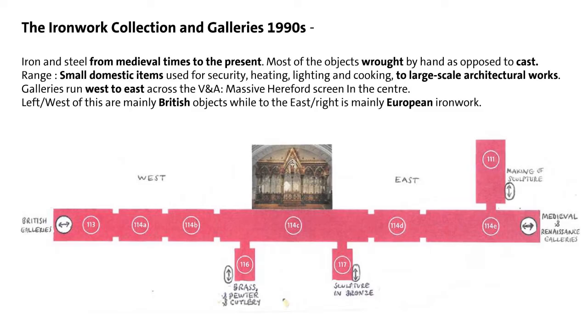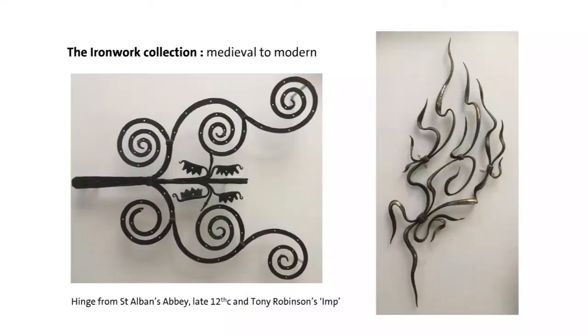The current arrangement dates from the 1990s, with credit to my predecessor in ironwork Marion Campbell, Eric Turner, Tessa Murdoch, and all sorts of people in the metalwork team who were responsible for it, working with designer John Renane. The collection very broadly spans from medieval to modern — pre-medieval metalwork is at the British Museum — and our collection continues up to the present, with many thanks to donors.